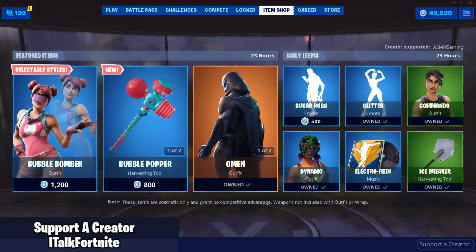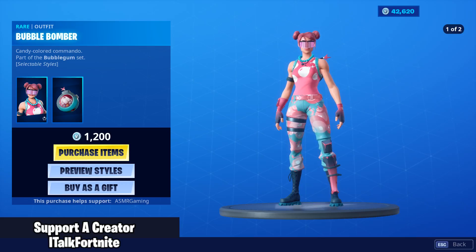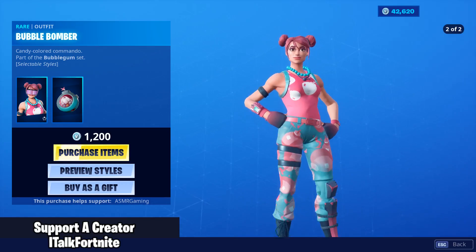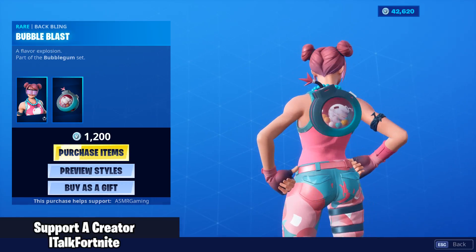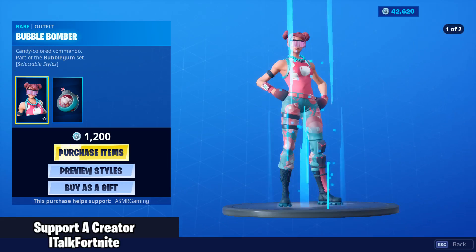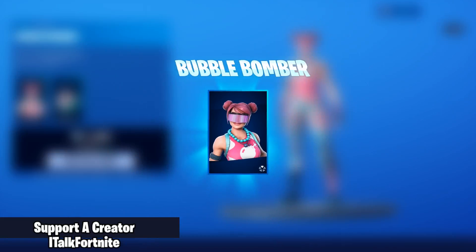I was expecting a new set in the shop — Bubble Bomber with two edit styles. It comes with the back bling Bubble Blast. That's an interesting looking back bling actually, I like the fade on it. Two edit styles: one with the visor and one without it. I'm gonna buy it.